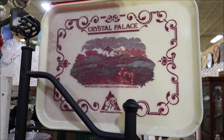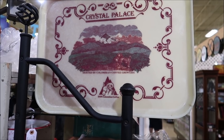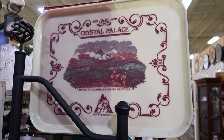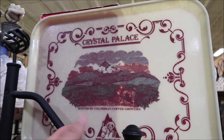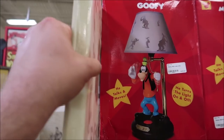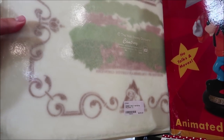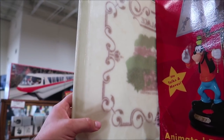Take a look at this Crystal Palace serving tray hosted by Colombian coffee growers - 100% Colombian coffee. I don't know if this was actually used at the Crystal Palace, but I would assume it was. It's so old but such a cool piece. It's $225 and I really do like it.